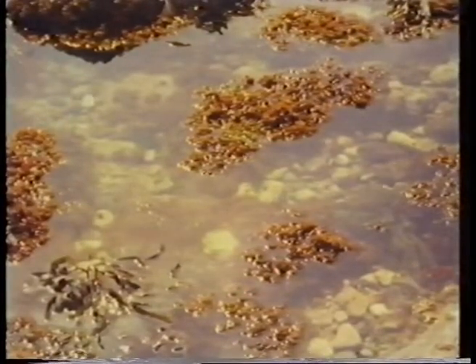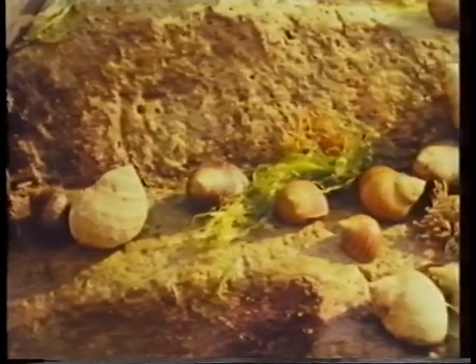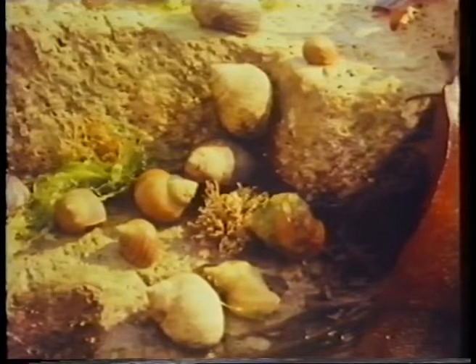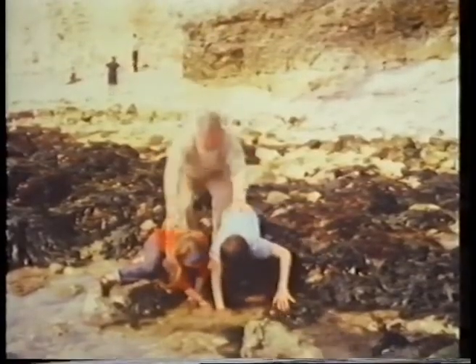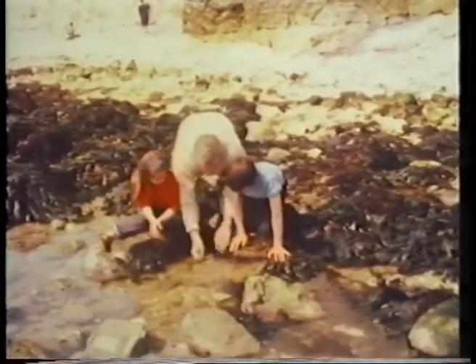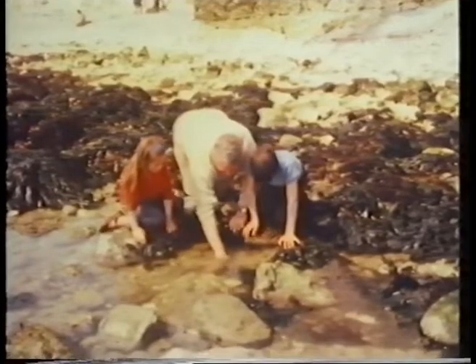The sea gets caught between the rocks and makes pools. And sometimes other interesting things are left behind in the water. There's some shells — a bit like snails, aren't they? And each one is clinging to that rock. There should be something in that pool. I'll have to search about a bit. Yes, there's another of those shells. That one was right under the water.